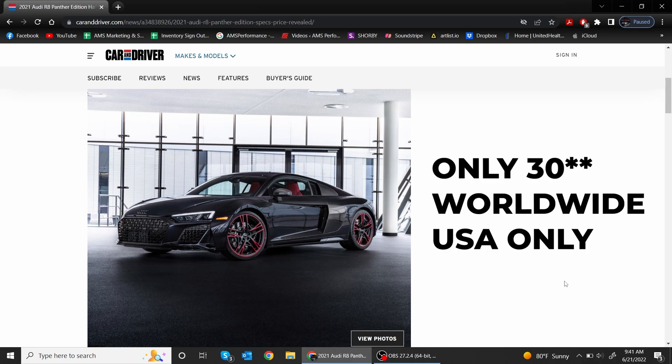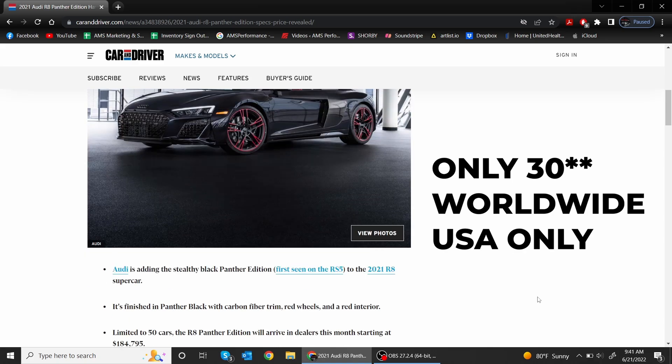There is only a total of 50 made in the world, 30 of which are here in North America. From everything I could find, it seems that this is the rarest spec Audi R8 in North America.